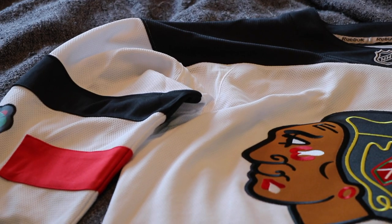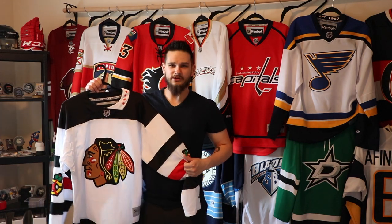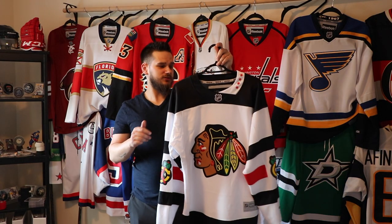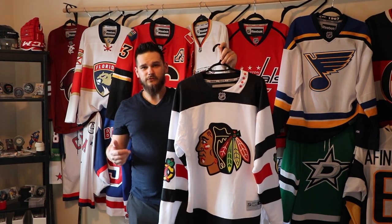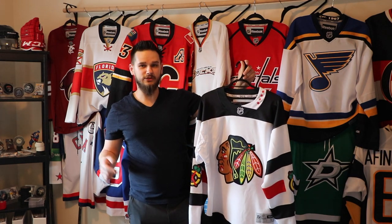At first I didn't like it, but it's really growing on me. I saw a picture of Panarin in it and really started to like it. I'm probably going to get Panarin put on it eventually, but it's just beautiful and I'm really excited to have this one in my collection.